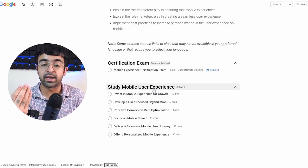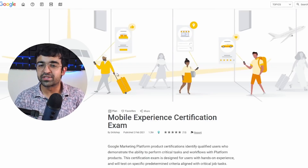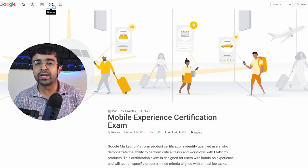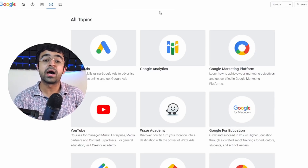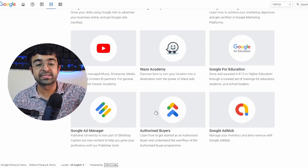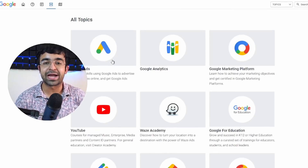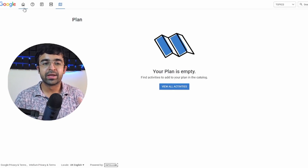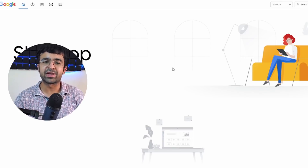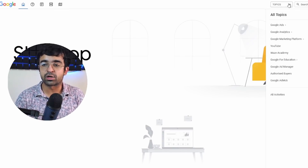You get courses like 'Develop a User-Focused Organization' and 'Deliver a Seamless Mobile User Journey.' If you search on LinkedIn, mostly Google employees will have these certificates. You can also browse other topics they have — things like YouTube, Google Ads — so if you're into marketing you can get into that as well. You can even plan out your certificates on this website, which is a very interesting way to have everything on a personal dashboard. And anybody can start off here.